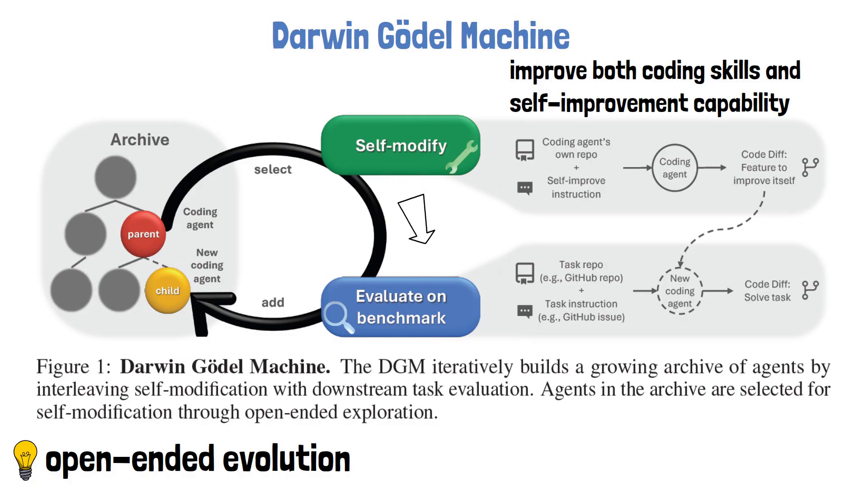Finally, the newly created agent enters the evaluation phase. First, the agent must compile successfully and demonstrate self-improvement skills on a small set of dedicated tasks. If it fails this initial test, the new agent is discarded. Otherwise, it is further evaluated against a benchmark and added to the archive with its benchmark result.